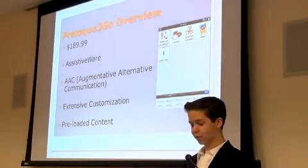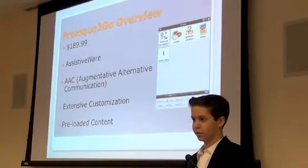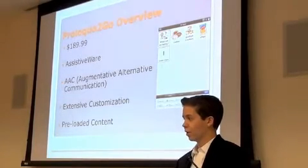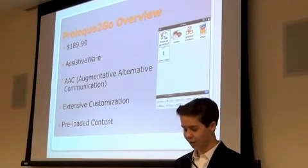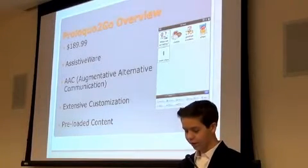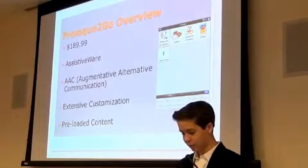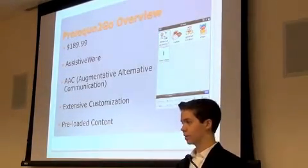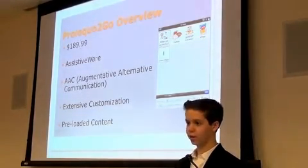ProLogo2Go is $190 because it comes preloaded with a ton of things — someone asked me if it had shish kebab preloaded and it does, with multiple types. So it has anything you would want without needing to make your own buttons. It's made by AssistiveWare, it's an AAC app, and it allows for extended customization so it's really good for the individual.